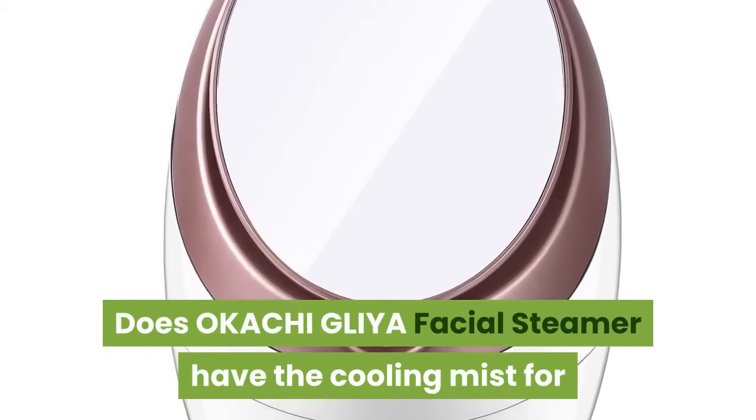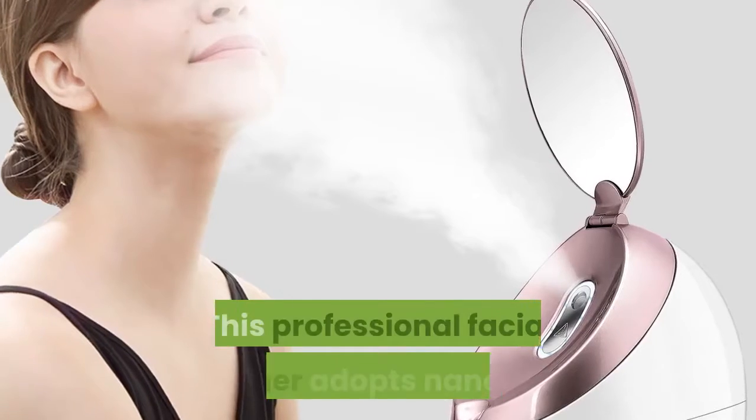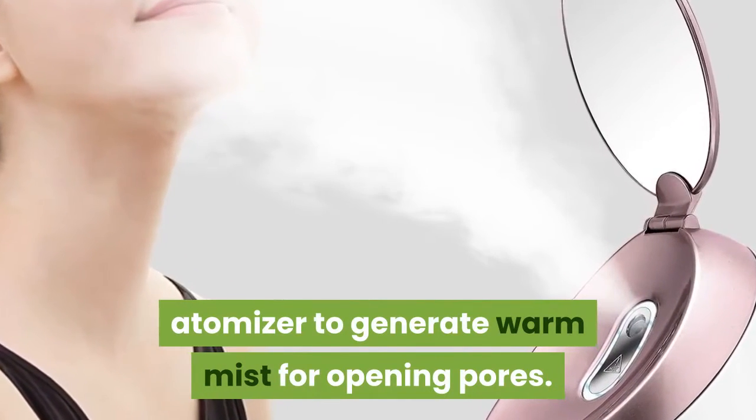Does the OKACHI GLIYA Facial Steamer have a cooling mist for after cleansing with steam? This professional facial steamer adopts a nano-ionic atomizer to generate warm mist for opening pores.